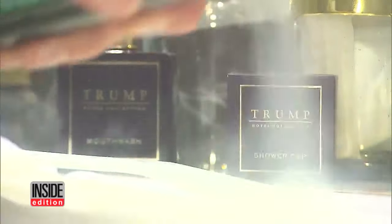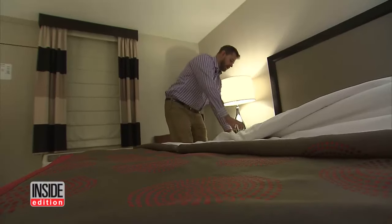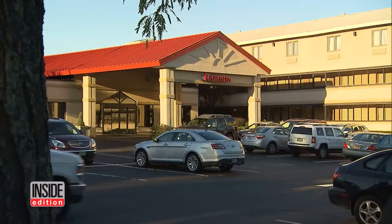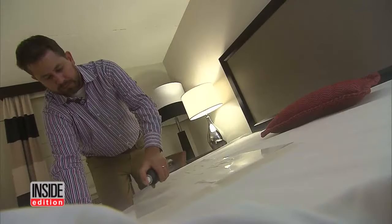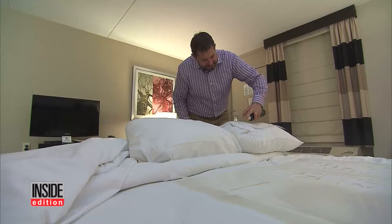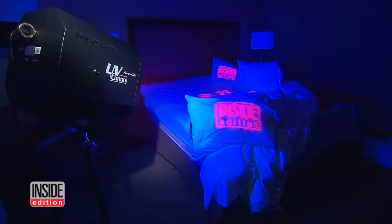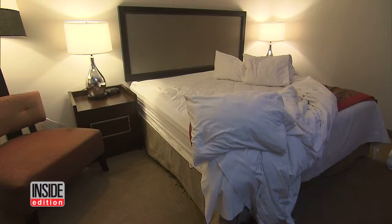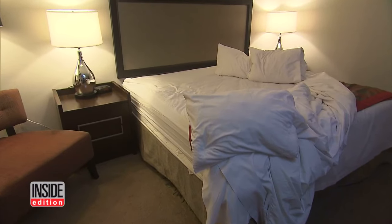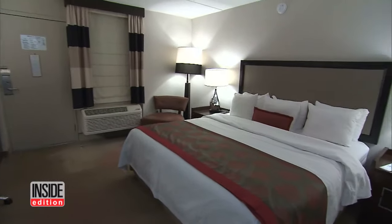First, at the Ramana in Boston, Inside Edition investigative producer Charlie McElravey left our mark on the bedsheets and the pillows. Then we checked out. It should have been clear to any maid that the bed had been slept in.